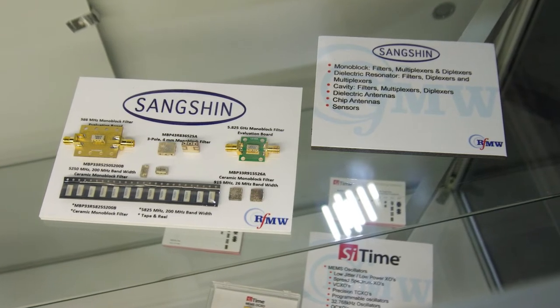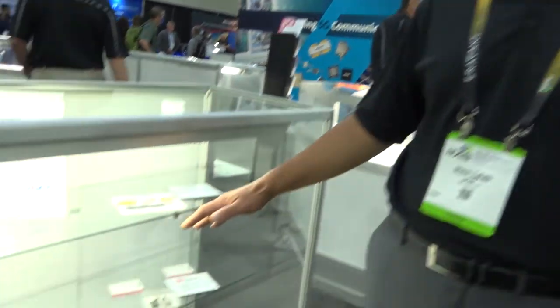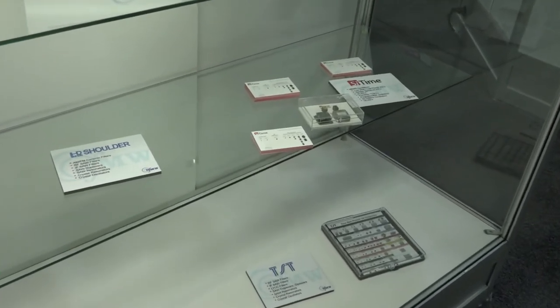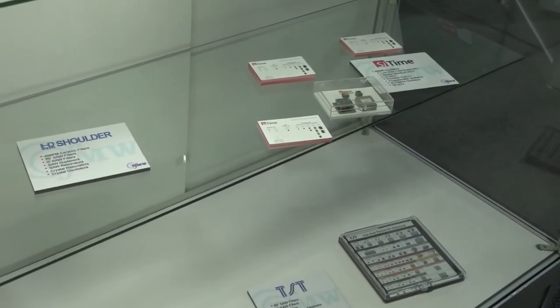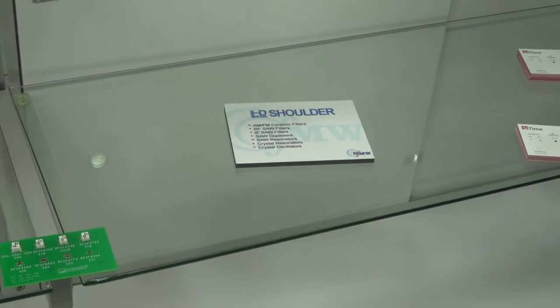A lot of the ceramic filters cover from 600 megahertz up to seven gigahertz. We also have SAW filters from companies like Tai-Saw and Shoulder, which typically cover frequencies from about 600 megahertz up to about two and a half gigahertz. We also have a lot of Qorvo BAW products — the new hot products in the industry — covering more like two gigahertz up to five and a half gigahertz. Filters are definitely one of the areas that RFMW has been very focused on from a technology standpoint.